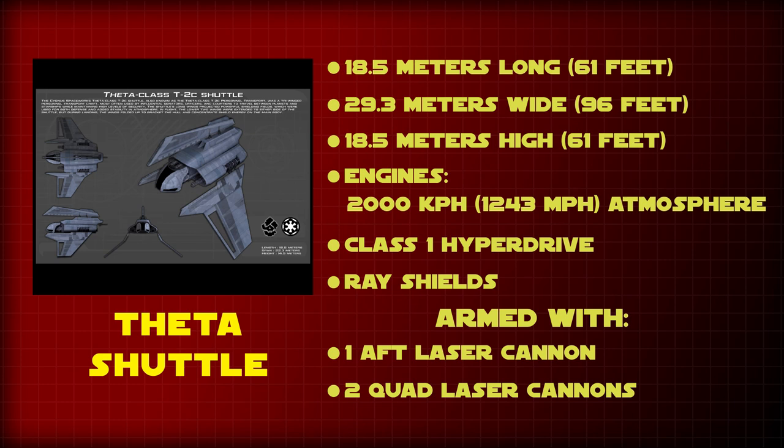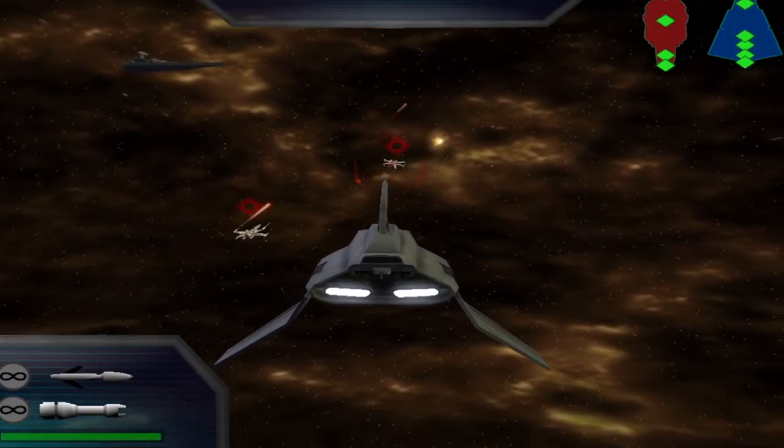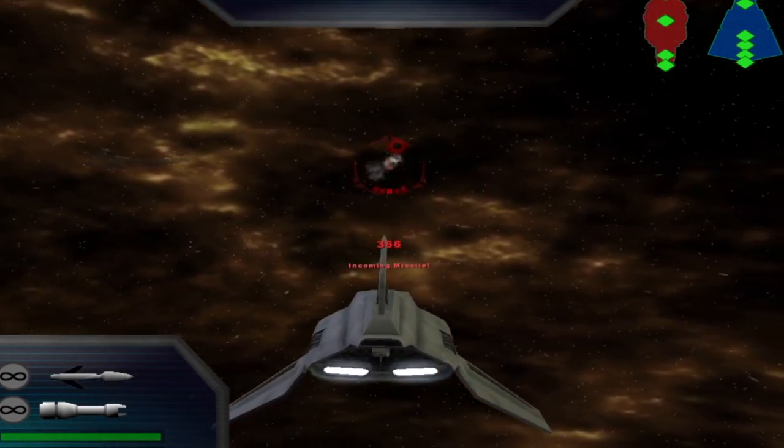The ship was 61 feet long, 96 feet wide, and 61 feet high. It had a maximum atmospheric speed of around 1,243 miles per hour. It was equipped with a Class 1 hyperdrive and ray shields. The Theta was armed with one aft laser cannon and two front quad laser cannons, which could both be computer controlled from the cockpit.